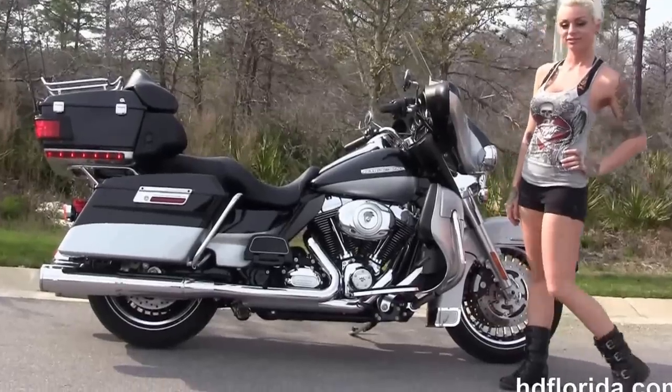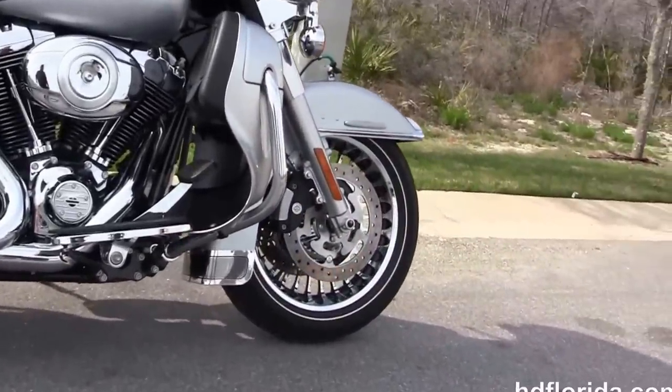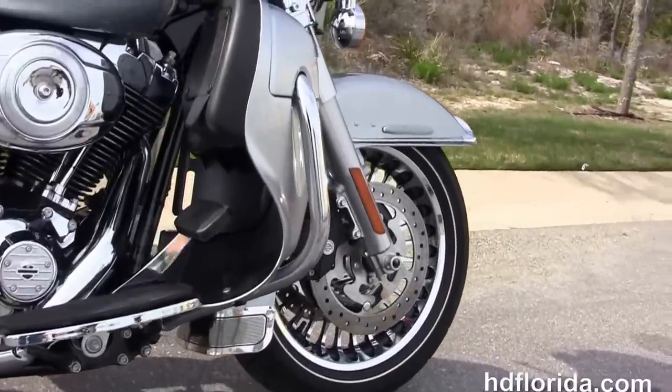This Limited starts out front with the chrome and black 28-spoke knuckle wheels and 4-piston Brembo calipers. It's got a chrome-trimmed front fender and moved back the color-matched lower fairing.